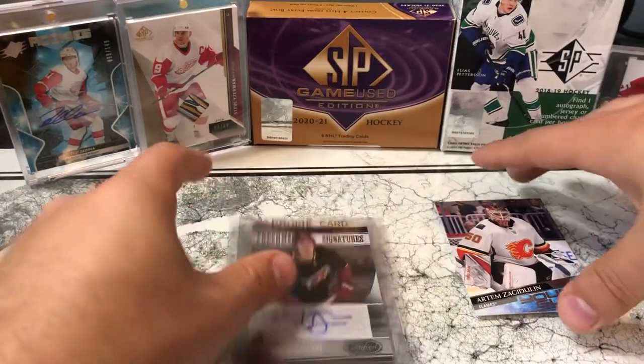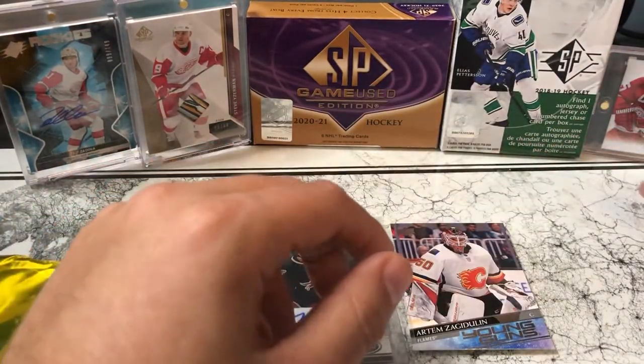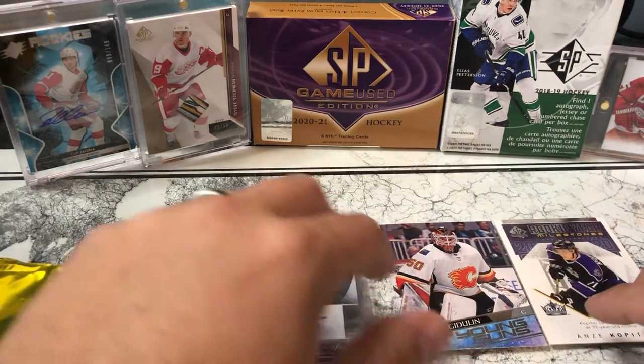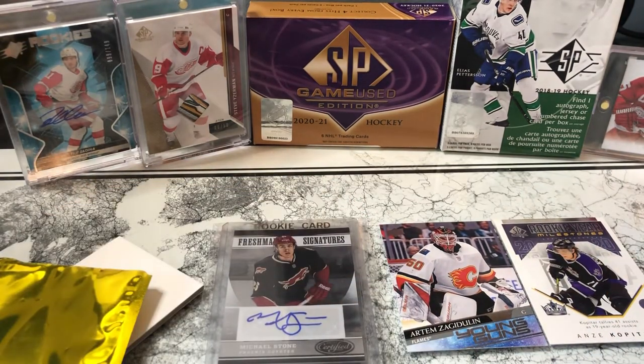So to recap: only one Young Gun, we got the signature card, we got the SPA milestone of Anze Kopitar, and then just a couple of the things that I had gotten in the mail in the last couple of weeks. Appreciate you guys tuning in — if you don't mind hitting the like button and subscribing, keep the content coming. Feel free to leave a comment too. Thanks guys, talk to you later.